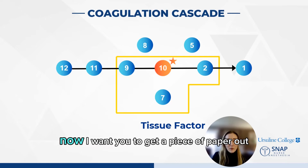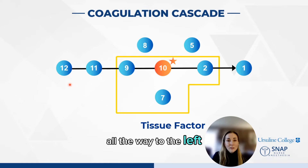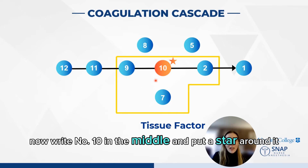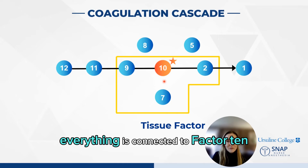Now I want you to get a piece of paper out, and I want you to write down number 12 all the way to the left, and then number 1. All the numbers climb down the ladder. Now write number 10 in the middle and put a star around it. This is factor 10 — this is where the party is. Everything is connected to factor 10.